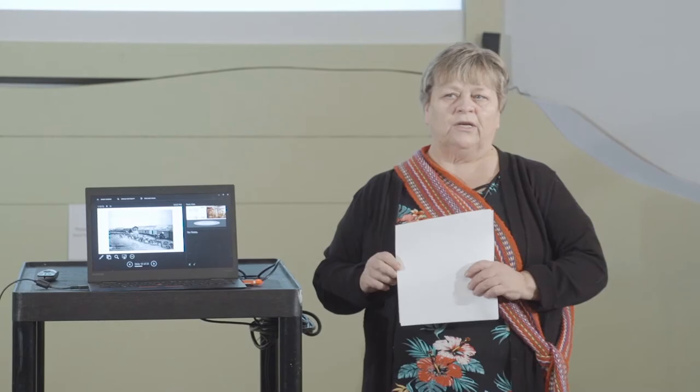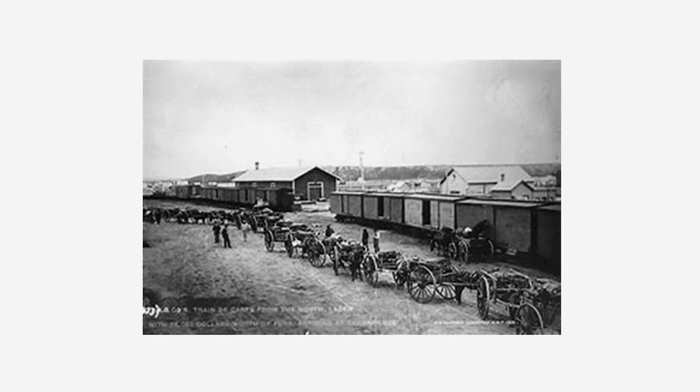Most experienced freighters could handle 10 carts in a caravan, though the normal was six, with a minimum of about three carts at a time. They would have needed really good animals to keep those carts moving in a caravan. In contrast, a teamster could only handle two wagons with ease.